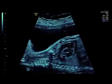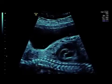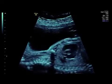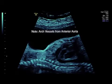Here in the sagittal view, you really do see the parallel great vessels quite well. So don't be fooled.